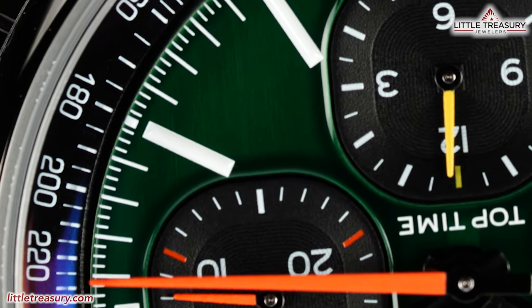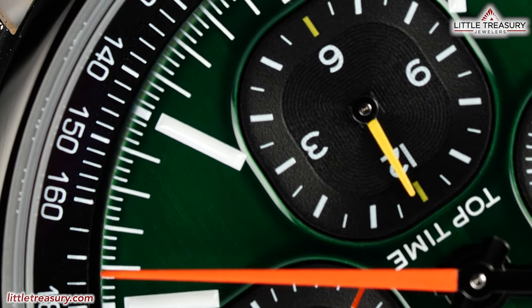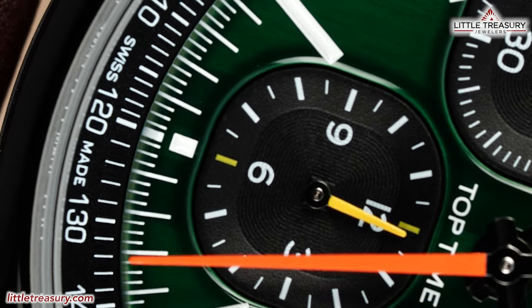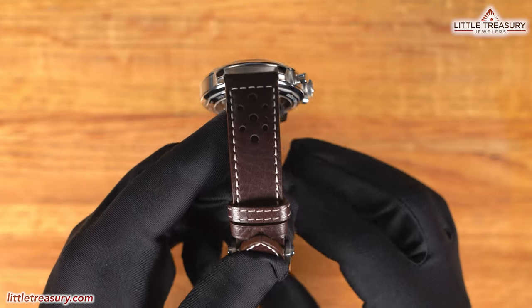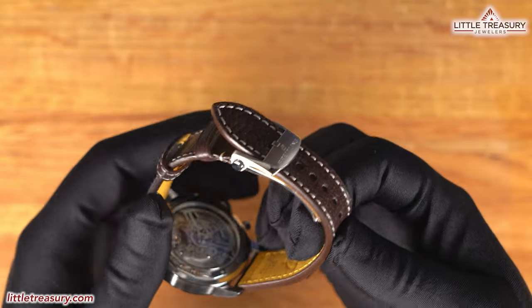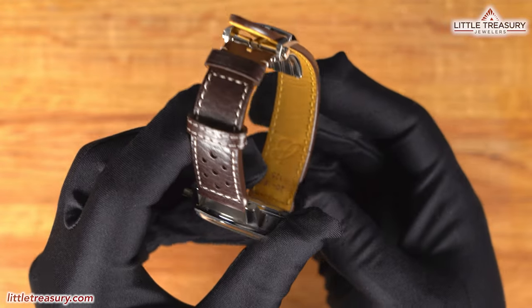Another upgrade over the previous model is the movement, which is the in-house B01 caliber. It is automatic, has a 70-hour power reserve, beats at 28,800 beats per hour, has 40 jewels, and has a chronometer rating, making it accurate to between losing four and gaining six seconds per day. The strap is made out of calfskin leather and is racing style in a dark brown tone with white stitching and a folding pusher buckle with Breitling on the side. The interior of the strap is in Breitling yellow. The Breitling Top Time B01 Ford Mustang is 100-meter water resistant, is part of the standard Top Time collection, and can be yours for $8,000.